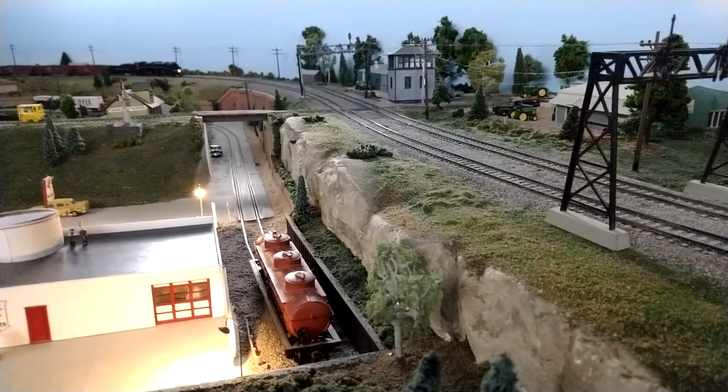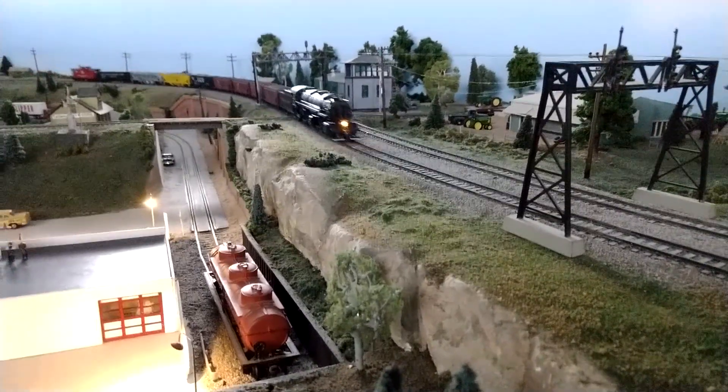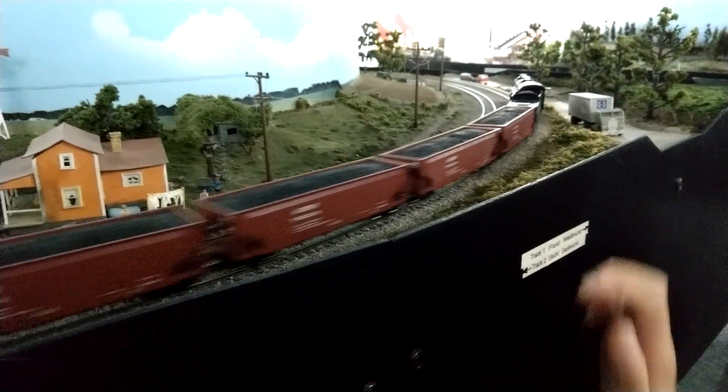Most of the units had sound, especially on the HO layout. Here we have a 2662 locomotive. The sound on this particular locomotive is very loud. There's Audrey.